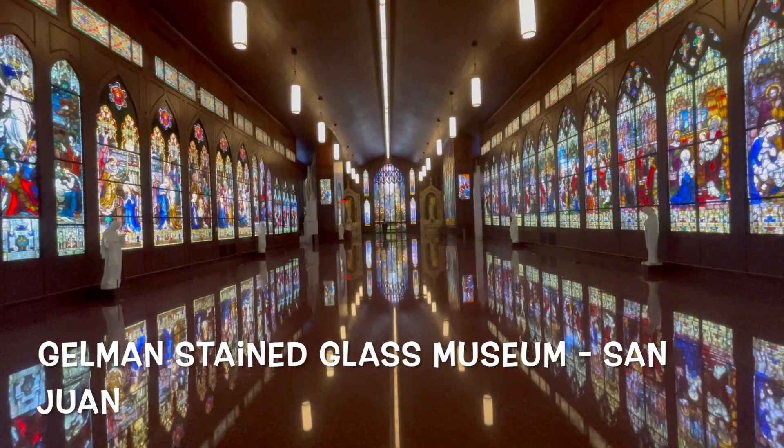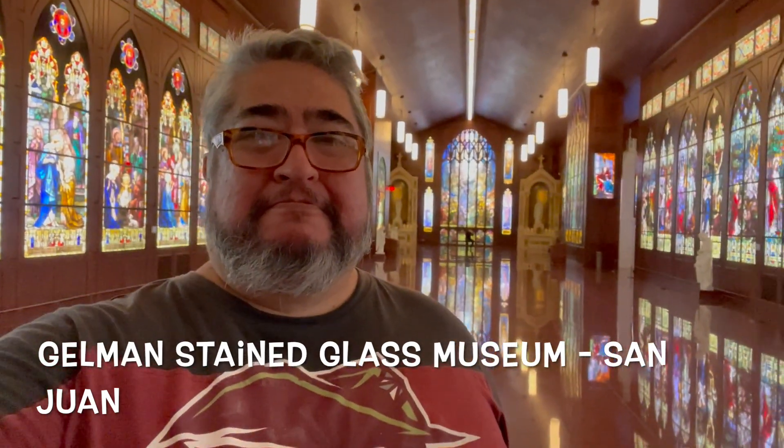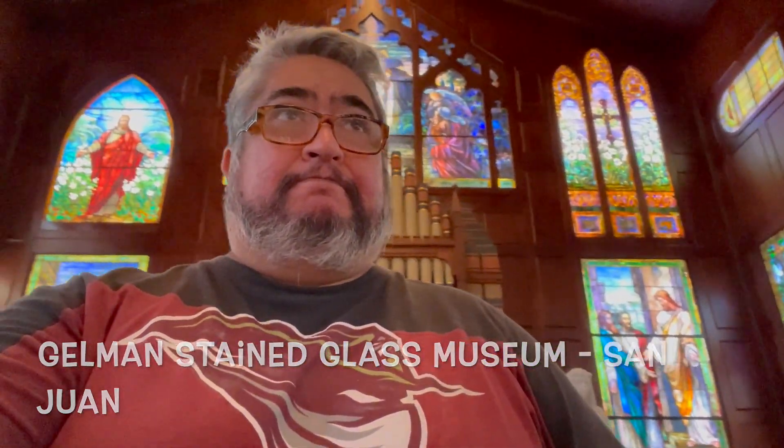And right across the street is the Govan Stained Glass Museum — one of Texas's newest museums — and it's awesome. It's dedicated to stained glass and the art is beautiful and amazing.